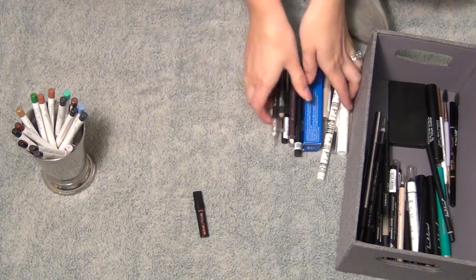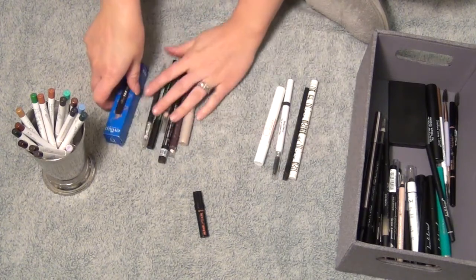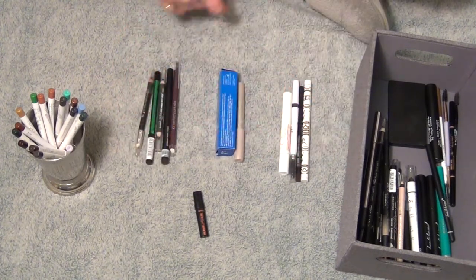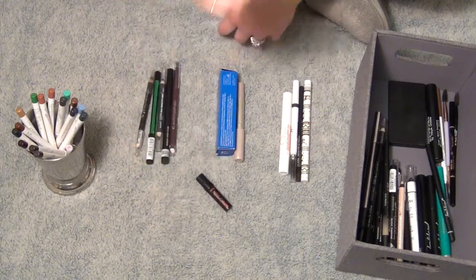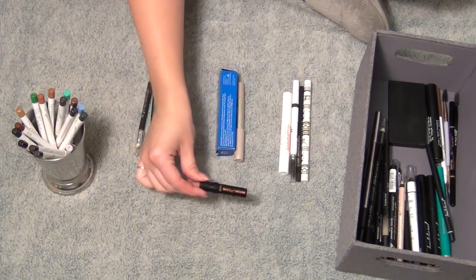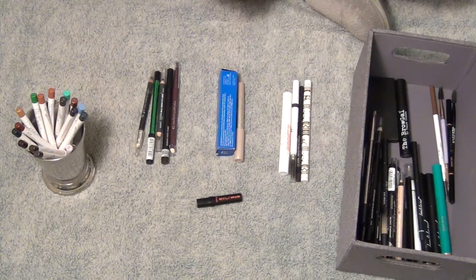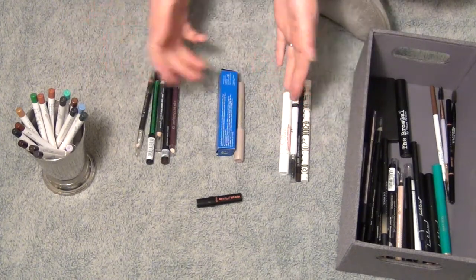All in all, I didn't do as well as I thought I would, but I did get rid of quite a few items I know I won't use — two shadow sticks, several eyeliners, and several brow products. I didn't get rid of any mascaras, which is fine because I go through them quickly. And there's that Benefit pushup liner I still can't figure out — please tell me how to use it in the comments! I'm happy with what I decided to keep. Thanks so much for watching — subscribe below, check out my other videos, and I'll see you in the next one!